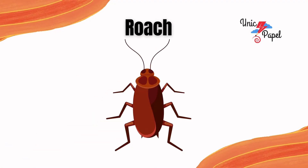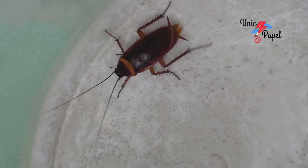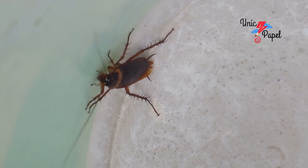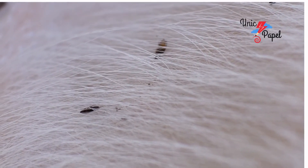It's a spider. It's a roach, the dirty insect. It's a flea, the animal insect.